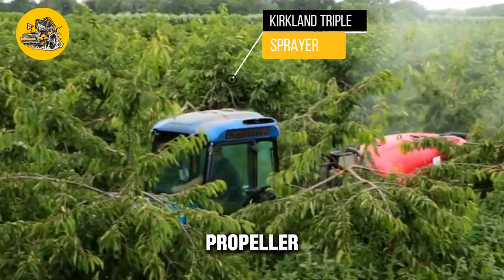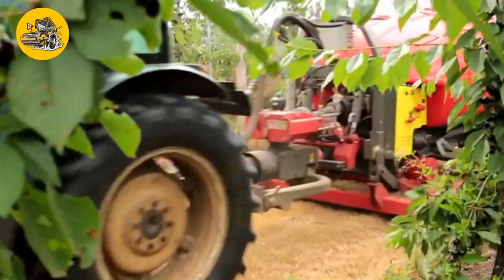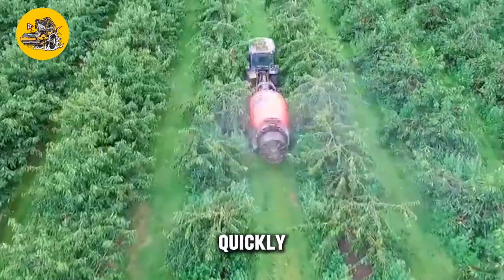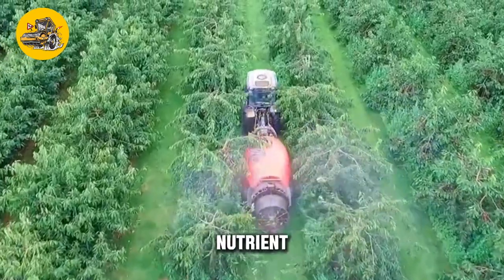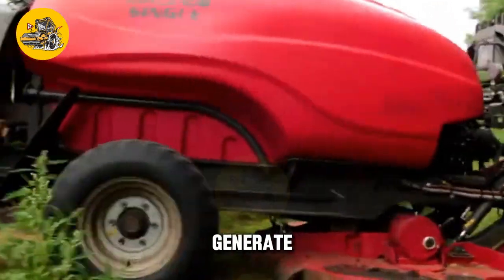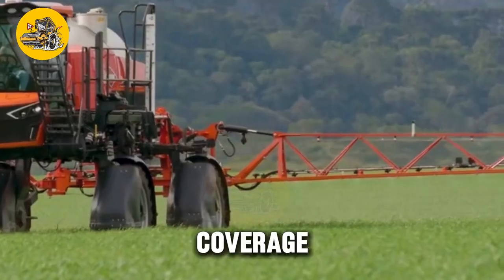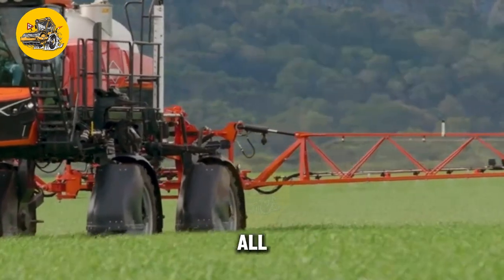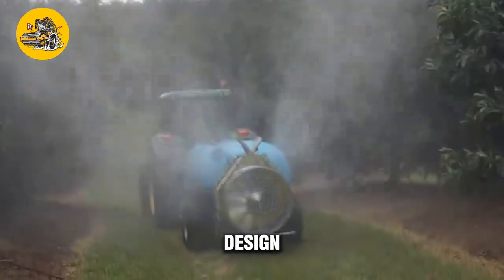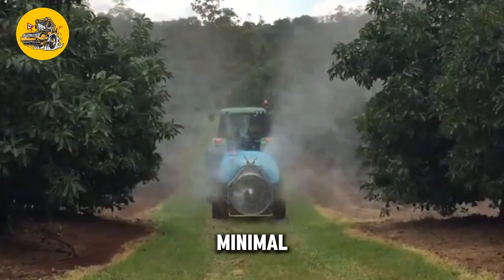The Kirkland Triple Propeller Sprayer is a state-of-the-art agricultural spraying machine designed to efficiently apply pesticides, herbicides, and fertilizers to crops. With its innovative triple propeller design, this sprayer can cover large areas quickly and evenly, ensuring optimal crop protection and nutrient application. Its three high-powered propellers generate a strong airflow to propel the spray material onto the crops, strategically positioned to provide maximum coverage and penetration — including the undersides of leaves and stems. The sprayer is also equipped with advanced spray nozzles that deliver a fine mist, ensuring uniform coverage and minimal wastage.